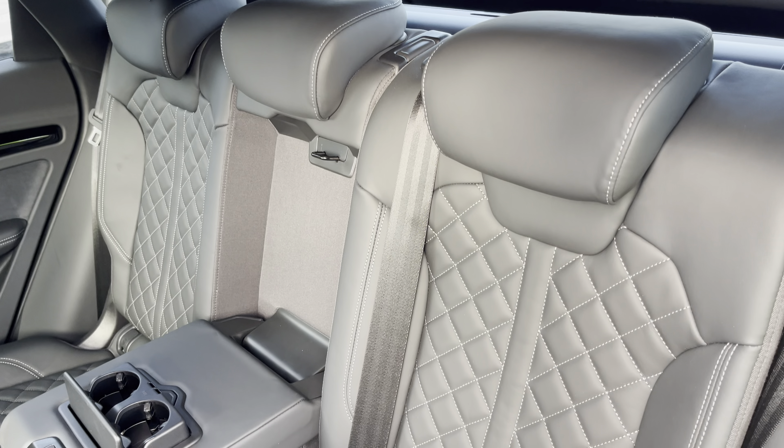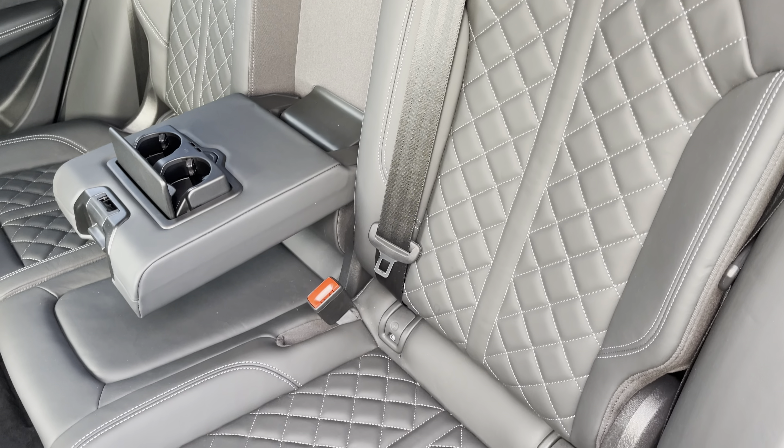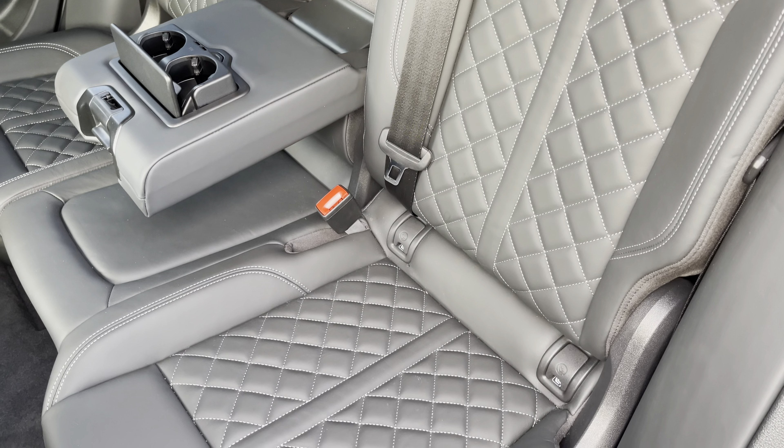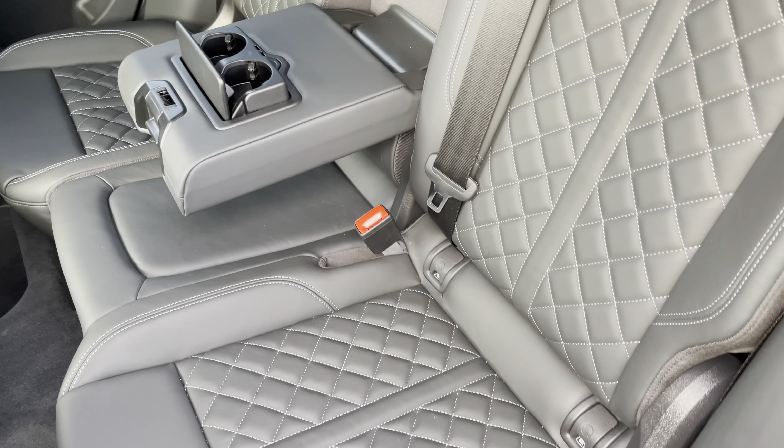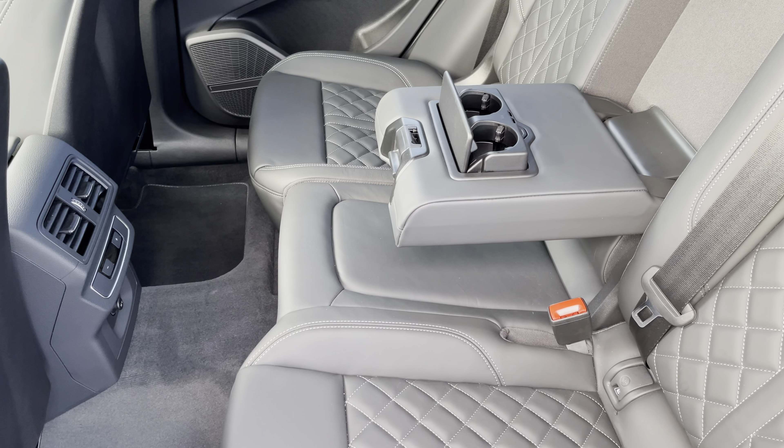Moving inside, you'll find fine nappa leather upholstered rear seats with the integrated ISOFIX child seat mounting points, while there's a fold-down armrest with 2 inbuilt cup holders, as well as climate control and a 12-volt power socket.